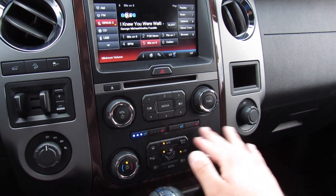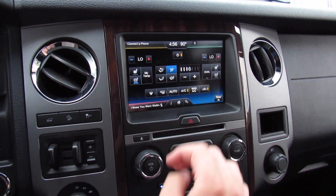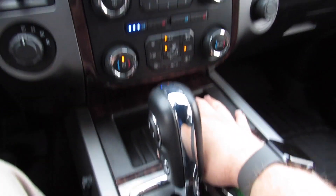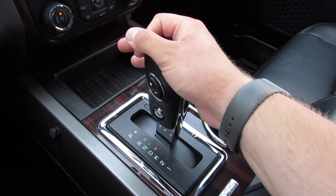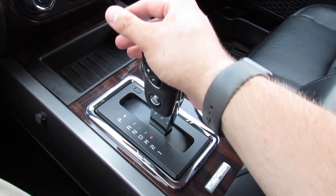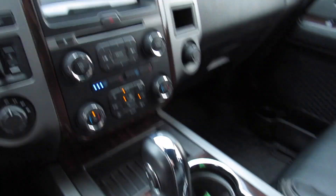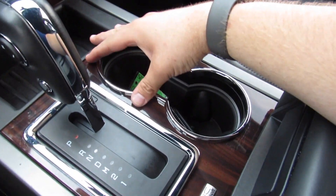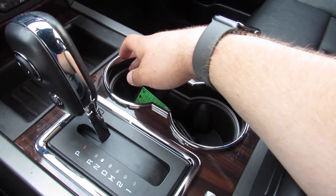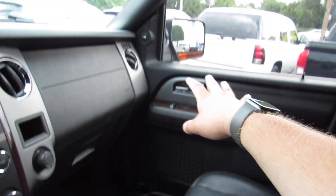Below that, dual zone automatic climate control, and you can bring that up on the display as well. Heated and cooled seats for the driver and passenger. Storage below all of that, more wood grain around here, and then this one does have the six-speed automatic with a low gear, and you do have your manual mode as well. Reverse — your backup camera. Two cup holders right here, and it does have your ambient lighting around it. This one does have the MyColor system so you can control the ambient lighting.